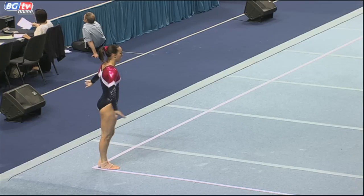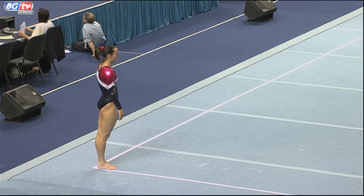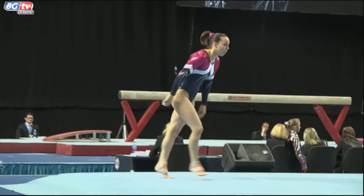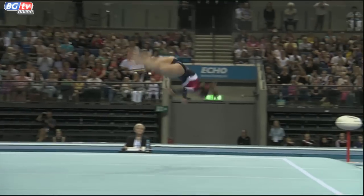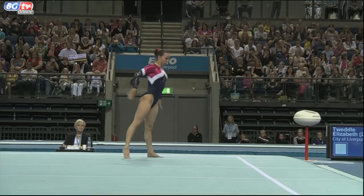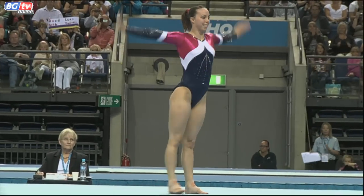Full difficulty as she showed us at the end yesterday, and she's going for the same again — two and a half twists, straight front full. Her landings today have been excellent. What a routine!